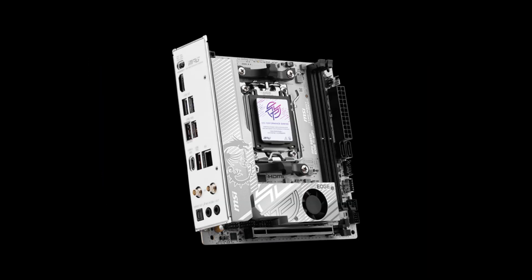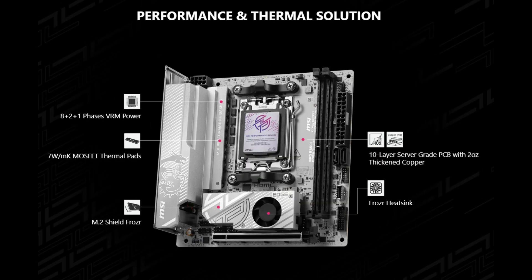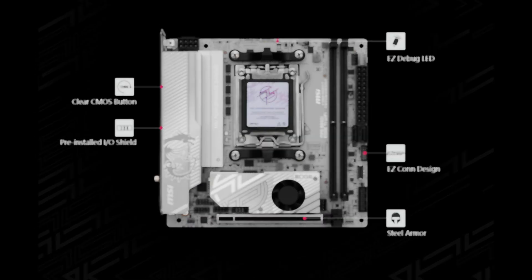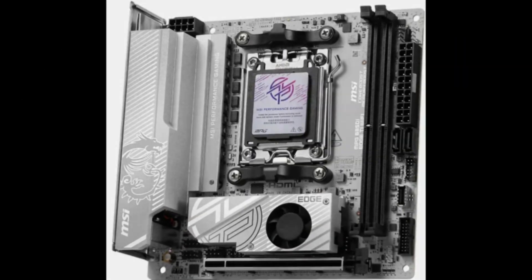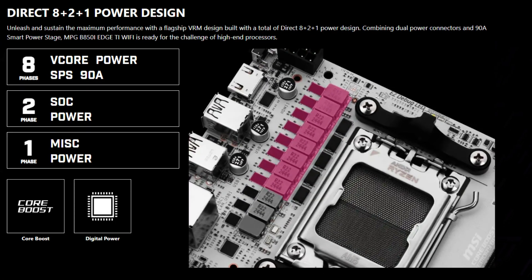The motherboard has a clean silver, gray, and white aesthetic contrasted by black ports and connectors, offering a modern and minimalistic look suitable for a variety of builds. It is built with a 10-layer PCB that uses 2-ounce copper traces, a design choice typically found in server-grade hardware. This thicker copper layer improves electrical conductivity and heat dissipation, which enhances stability and reliability.